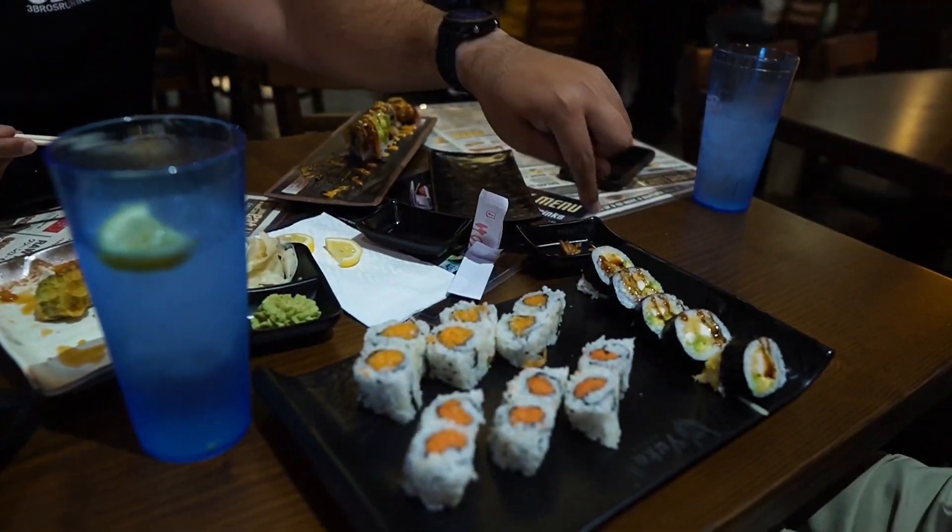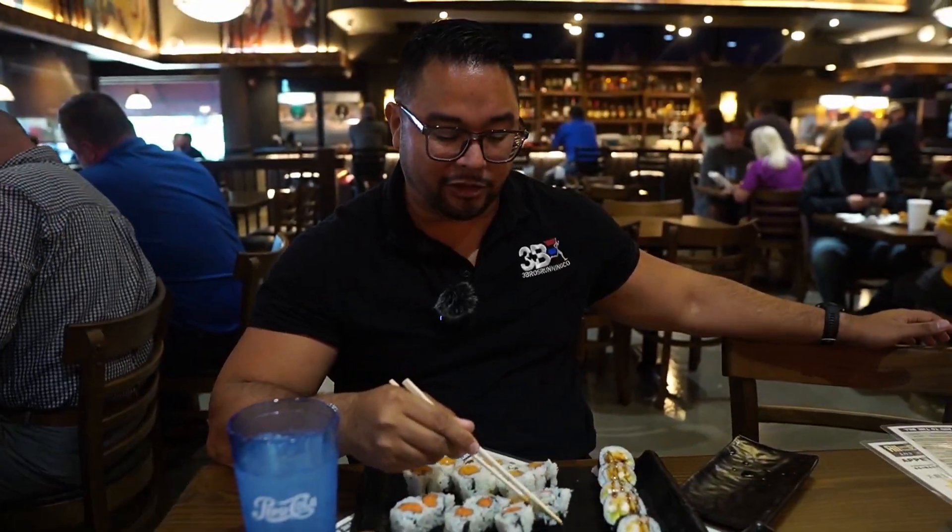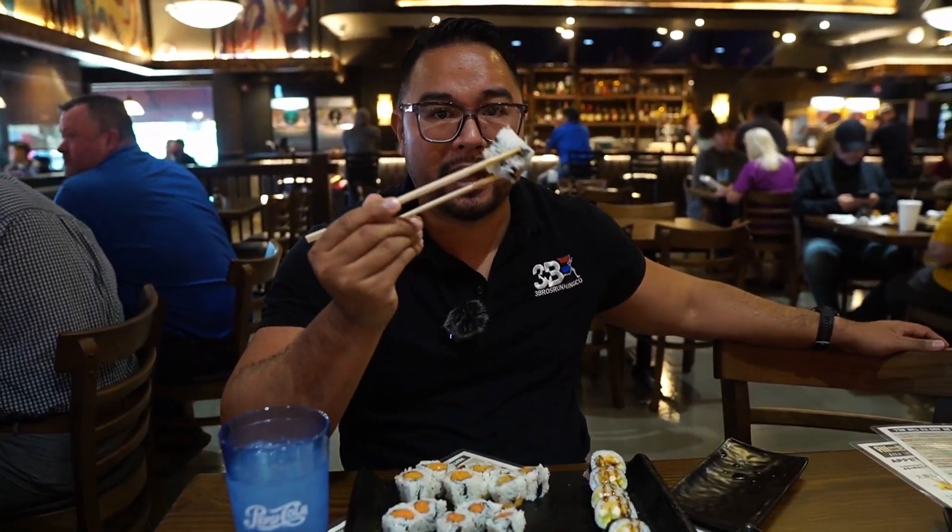I'm impressed so far. We also got some other rolls — a spicy tuna roll, spicy salmon roll, and then this roll over here. The spicy tuna is a pretty basic roll, but I love spicy food. It's the one I usually get at any sushi place. Solid roll — nothing spectacular, but that's just the flavor of the tuna. The salmon is basic rolls too, but they're good.